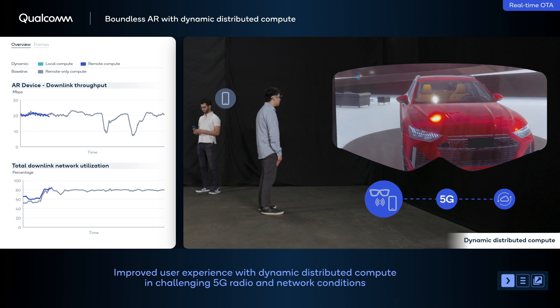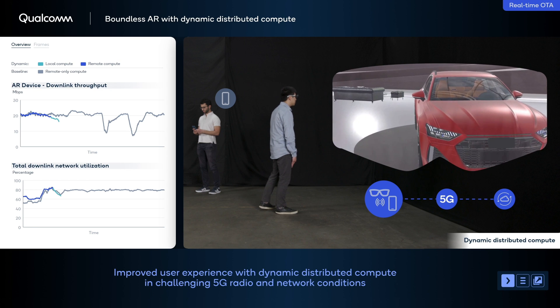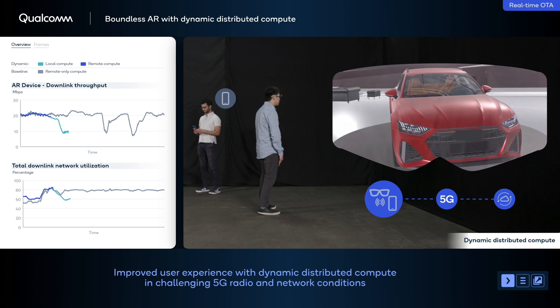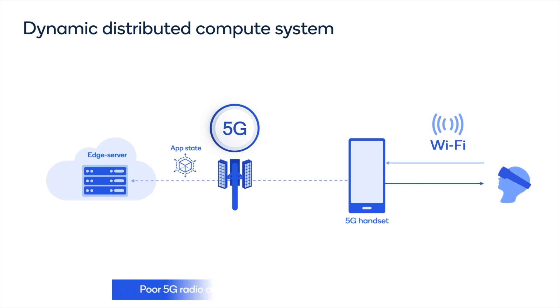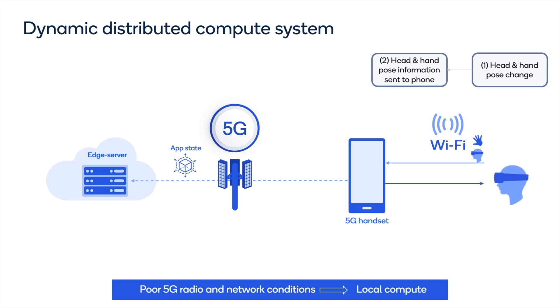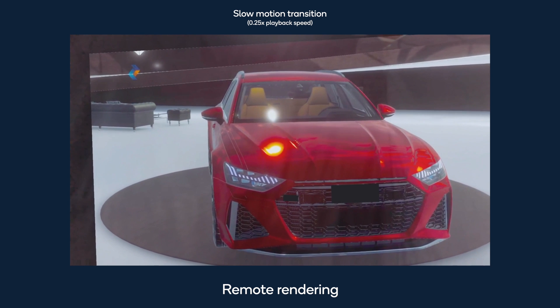The distributed compute engine enables the application to switch to local rendering mode. In this mode, the rendering is performed locally on the phone, which improves the AR user experience. The user's head pose and hand tracking information still flows from the AR glasses to the phone, and the rendered graphics are streamed back from the phone over Wi-Fi.